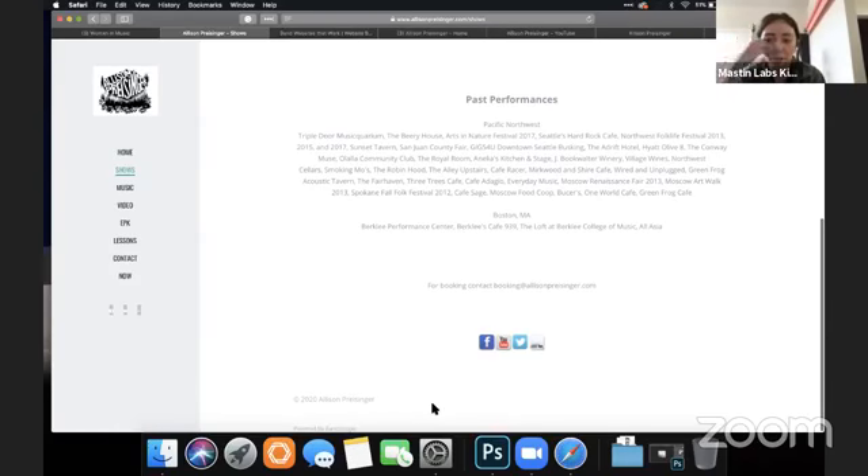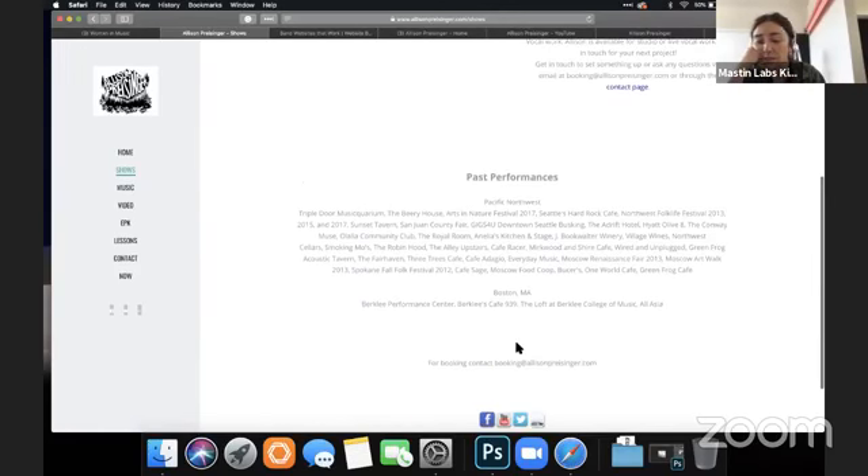Interestingly, now that we're on the performance page, there's a Twitter logo that wasn't there on the homepage. I would make that consistent all the way across — if you're going to have logos for your social media, they should be the same everywhere. It shouldn't be that some pages have Twitter and some don't.